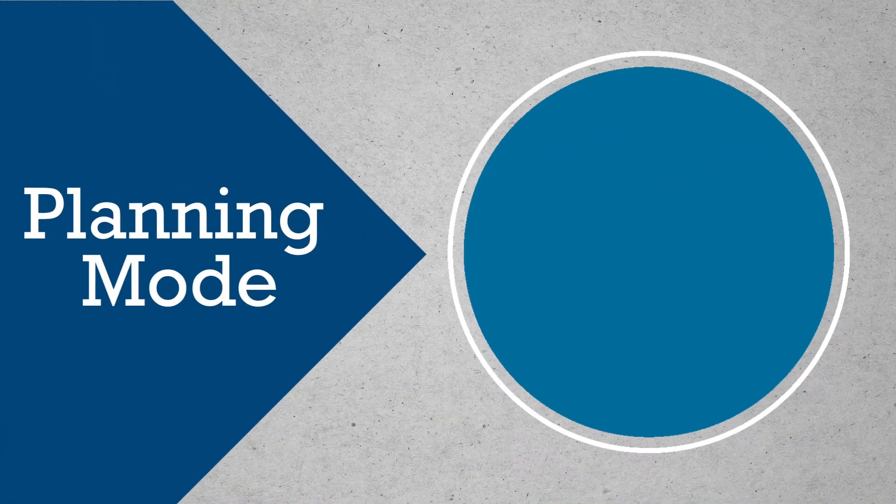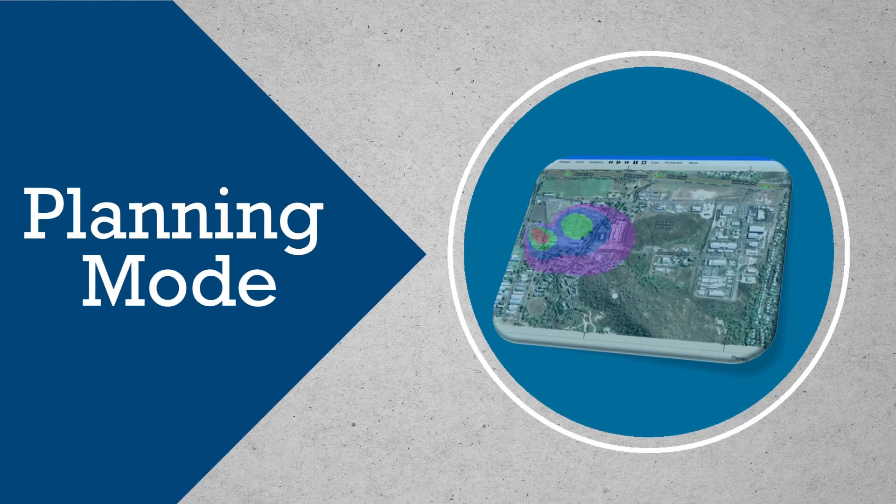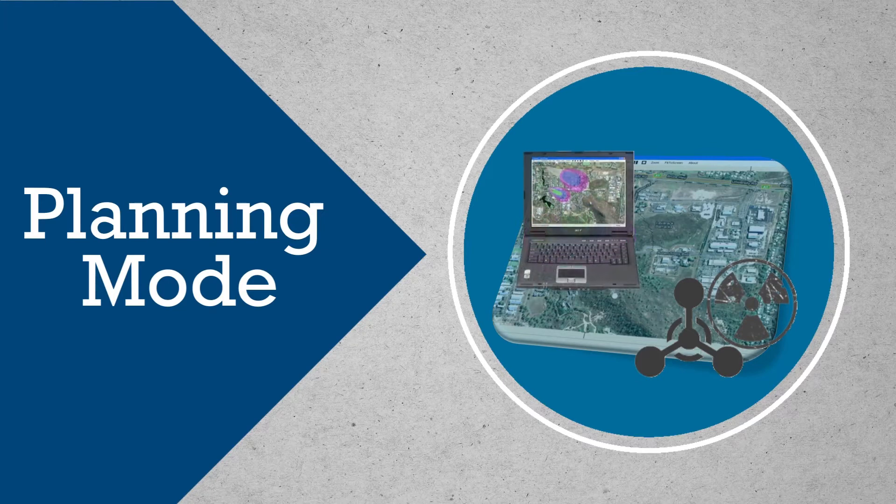The planning mode allows exercises to be developed, saved, and distributed to other PlumeSim users. PlumeSim can simulate radiological, CWA, and TIC releases, which are represented as plumes or hot spots.